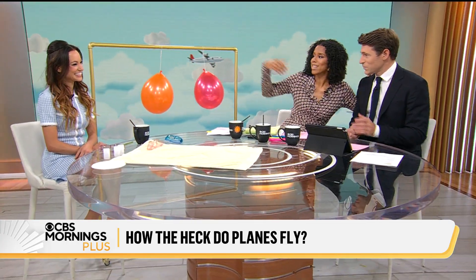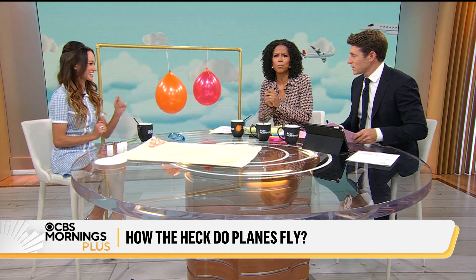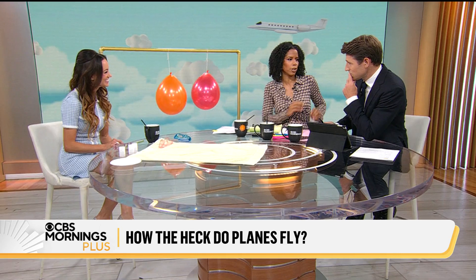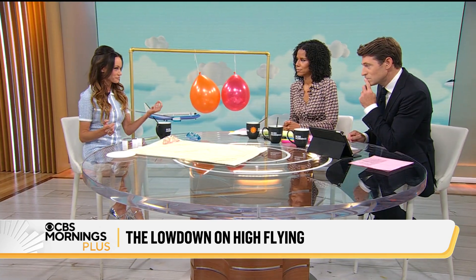We brought in Emily Calandrelli, who is an expert in all things aerospace. You are here to clear things up for Tony — or maybe not clear things up. Flight is beautifully complex, and there is no one single theory that can explain it perfectly all at once. But there are two that give you most of the idea, and there's still a mystery about one of them.